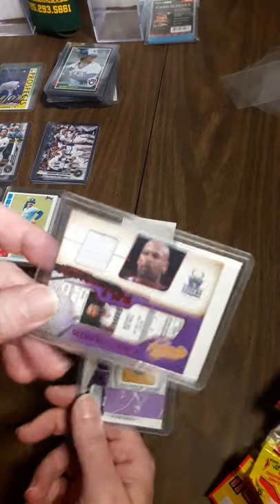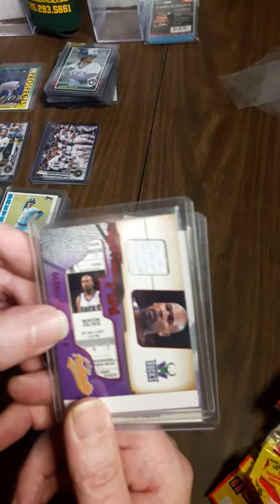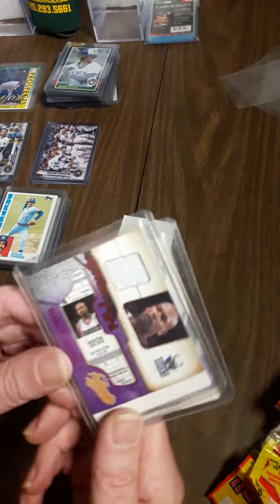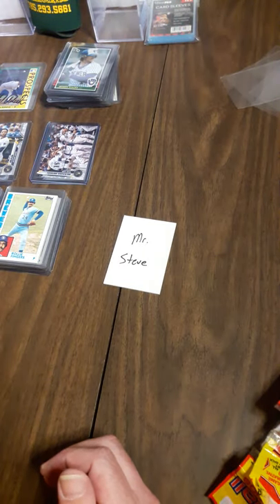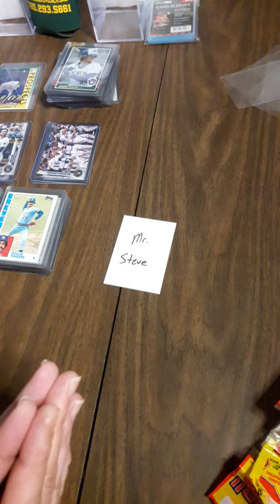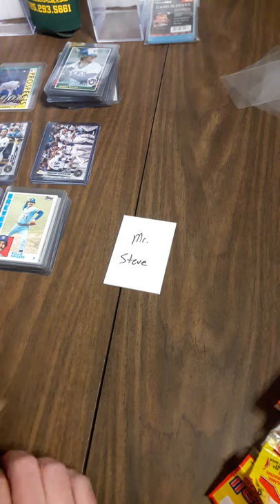Game used floor, game used jersey, and a facsimile ticket with his picture on it as well. I used to like the Big Dog, not as much as Ray Allen. The only cards I have of him are graded. I actually have the Upper Deck SP in a PSA 10. Most of my basketball cards are graded. These are the only four I have loose.